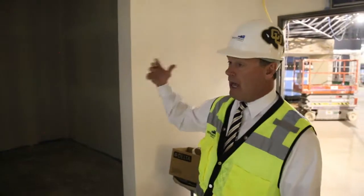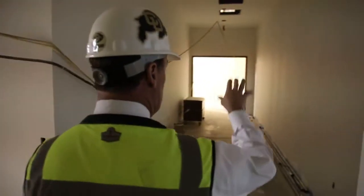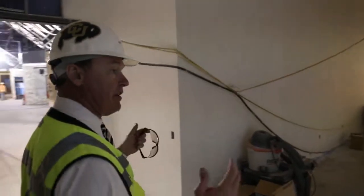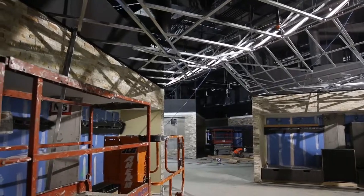On my right over here will be the NFL room. On one side you'll see the AFC, on the other side you'll see the NFC West. We want our football players when they come out to practice or to games to be able to see this as the last thing before they go out there.